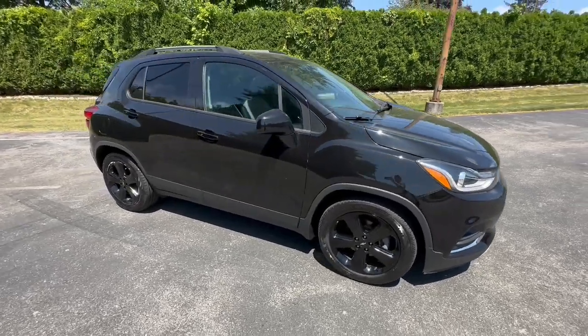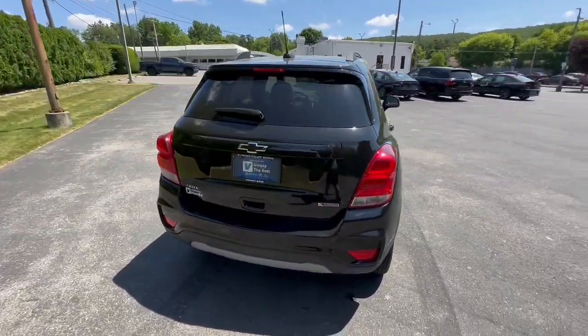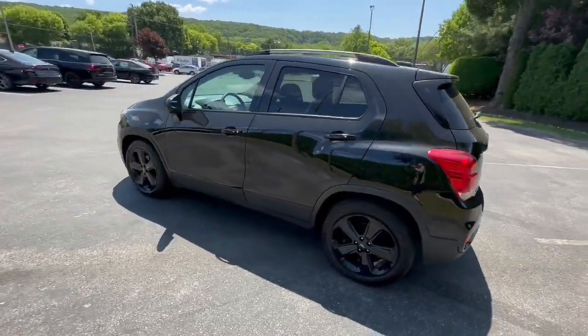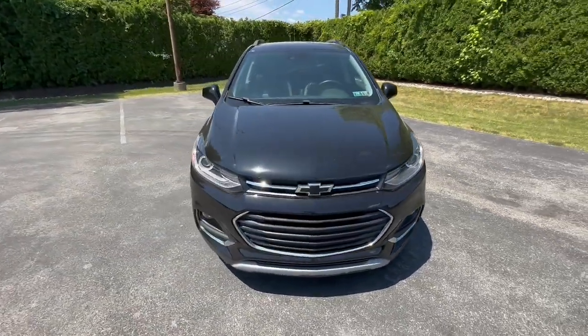Get acquainted with the 2018 Chevrolet Trax. With less than 30,000 miles on the odometer, this vehicle stands out from the rest. Take your adventurous spirit wherever it wants to go in the versatile and efficient Trax. With flexible cargo space and efficient design, it energizes your daily drive.